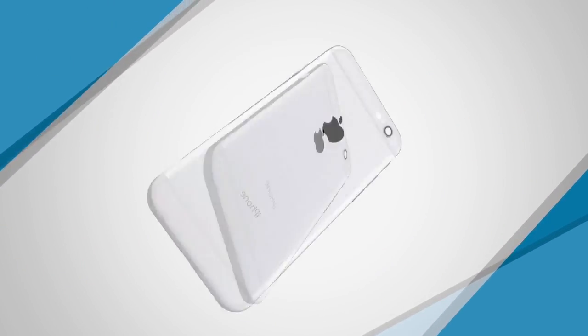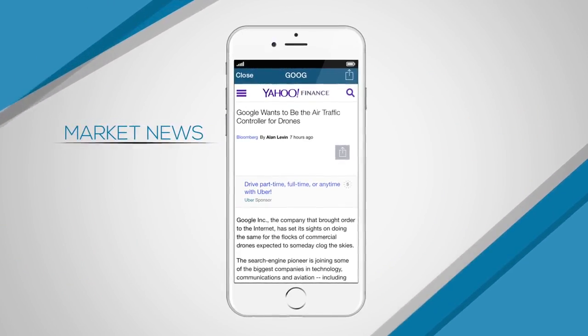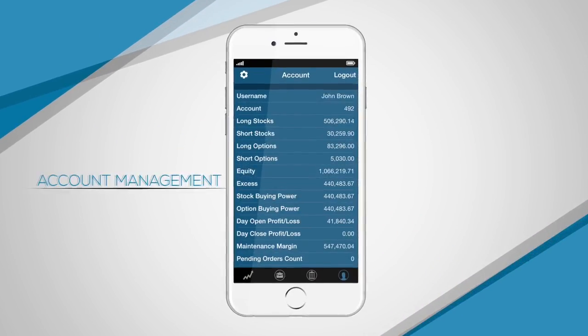Features include streaming quotes, advanced charts, market news, option chains, and account management.